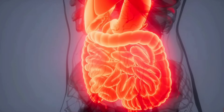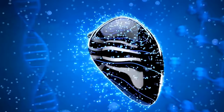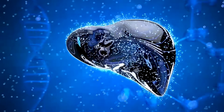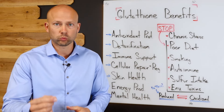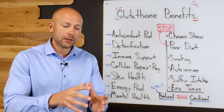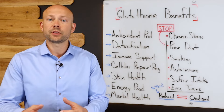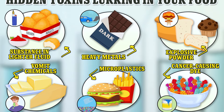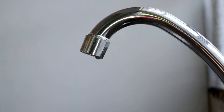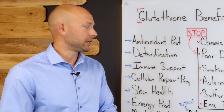Detoxification is another major role that glutathione plays in your body. You may have known that your liver is important for getting rid of toxins, but what you may not have known is that glutathione plays a major role in actually taking those toxins in the liver and making them water soluble so that your body can get rid of them — whether it's heavy metals or environmental toxins that you come across in your food, your drinking water, and every other place. Glutathione is very important for getting rid of those toxins in the liver.